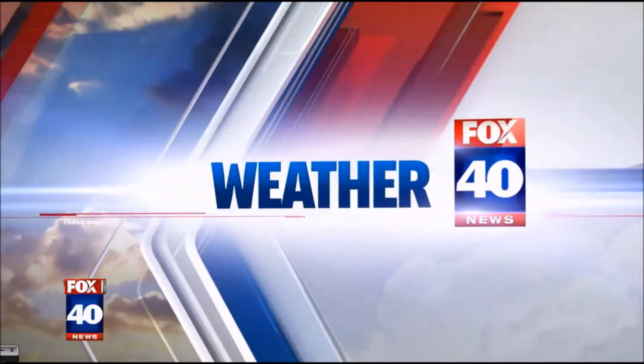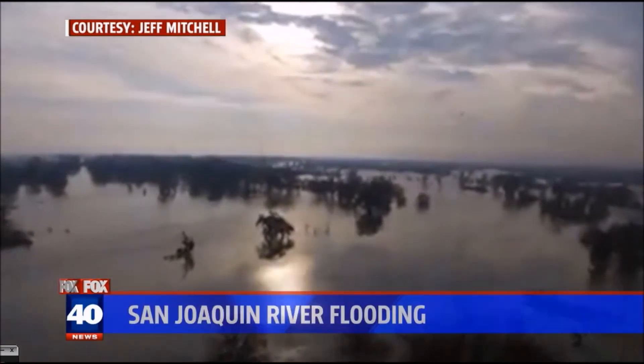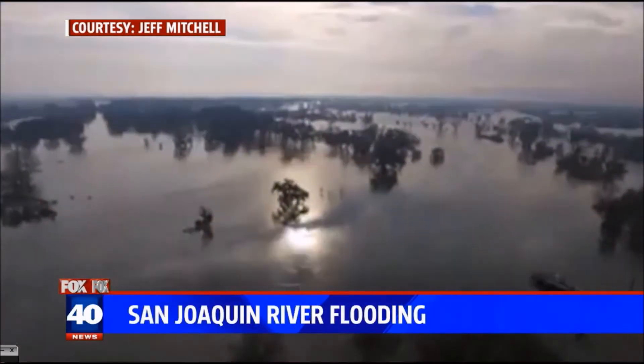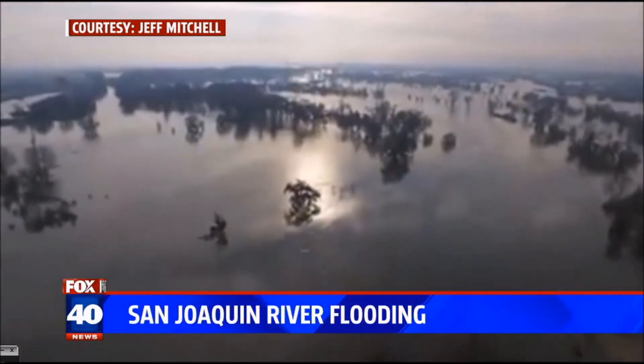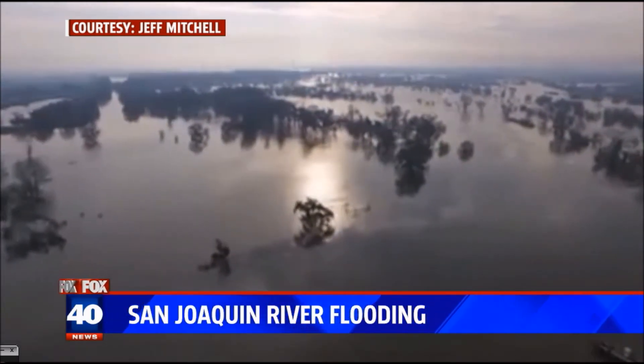All right, we're going to take a look at some drone video because the San Joaquin River system is going to certainly be tested as well. This is some drone video from Jeff Mitchell, who sent this to us.